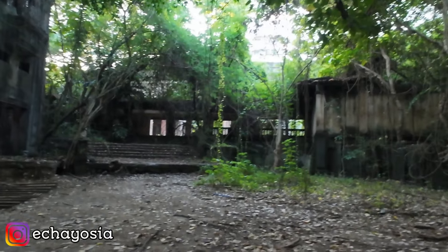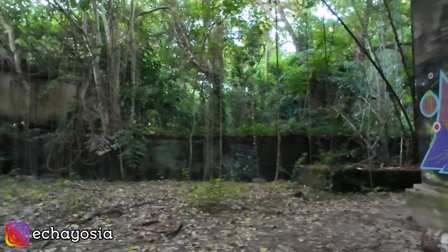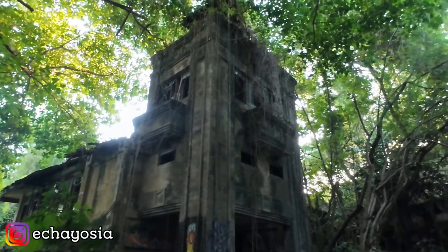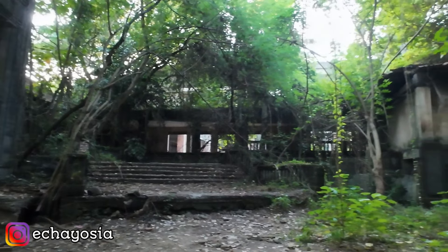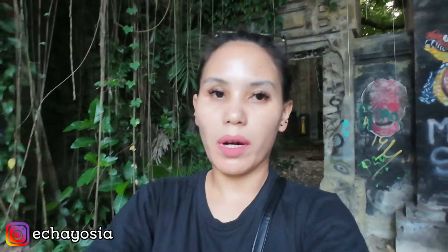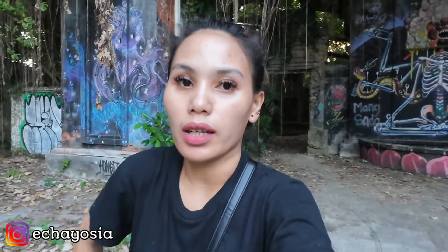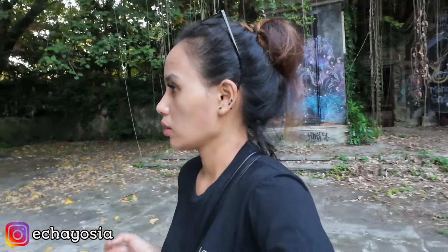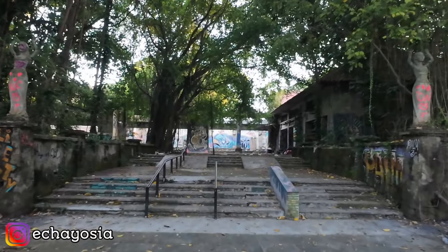Ini apa ya, aku gak tau gedung bekas apa. Ada gambar barong juga ya. Oh ini yang dulu ada lubang-lubangnya — ada empat lubang kalau gak salah di videoku dulu. Cuman lubangnya udah gak ada sekarang, udah setahun yang lalu sih. Di sini aku inget banget ada empat lubang, tapi udah gak ada sekarang.